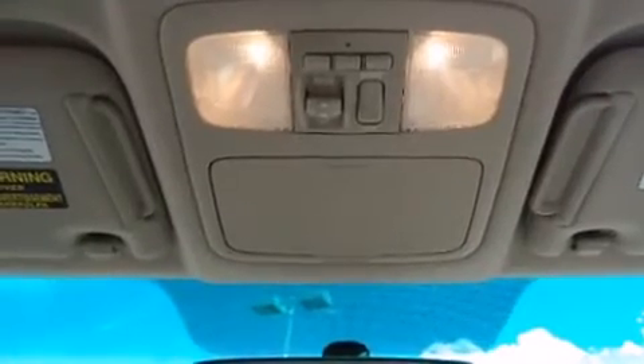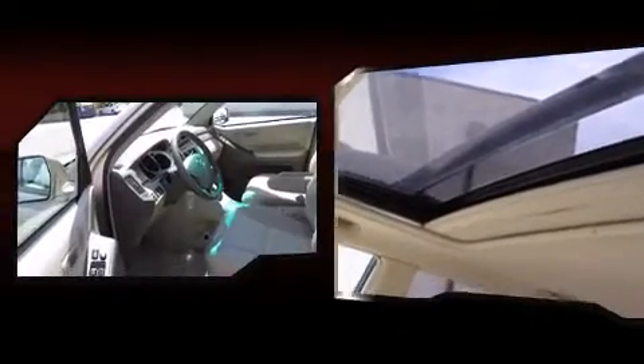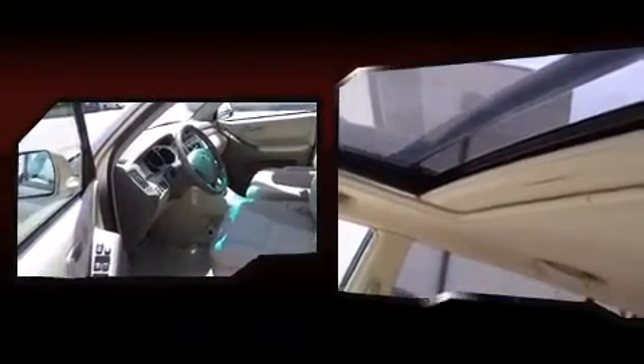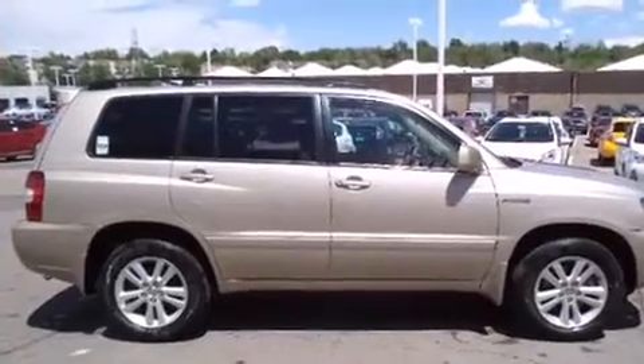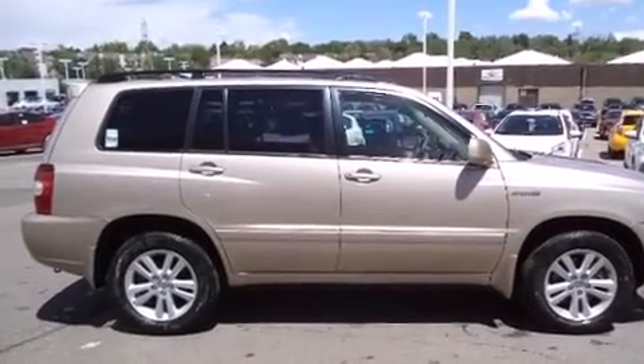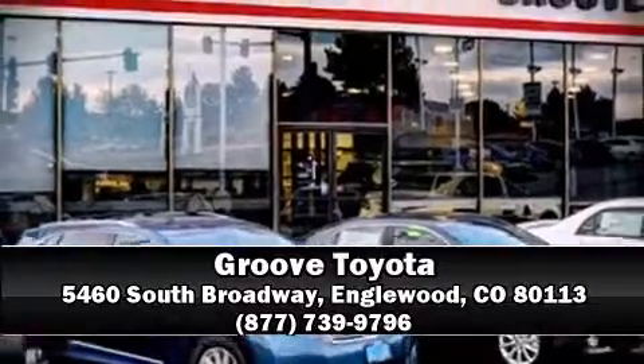Four-wheel disc brakes with ABS are included. When road conditions become unpredictable, rely on all-wheel drive to maintain outstanding control. A Carfax history report indicates just one previous owner. Our team is professional and we offer a no-pressure environment — we are here to help you.